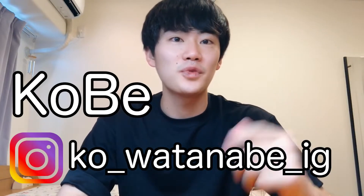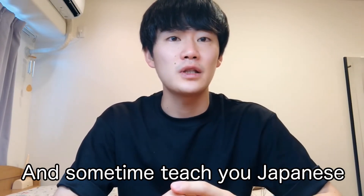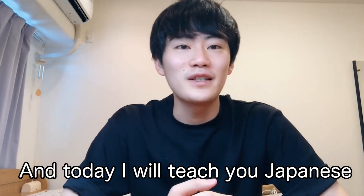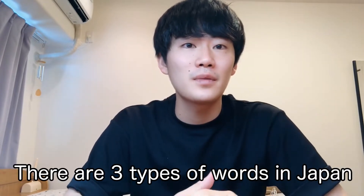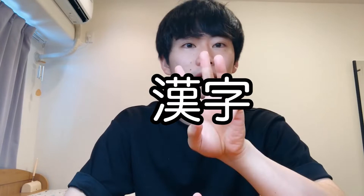Hello, this is Kobe from Tokyo, Japan, broadcasting also from Tokyo. This channel provides information about Japan and I sometimes teach you Japanese. Today I'll teach you Japanese. There are three types of writing in Japan: hiragana, katakana, and kanji.